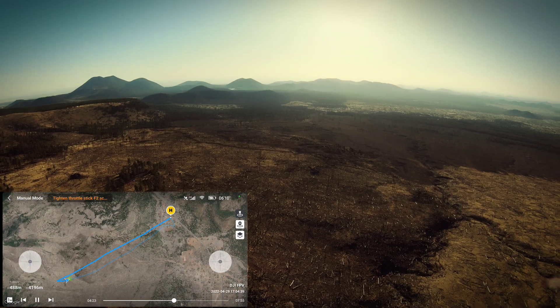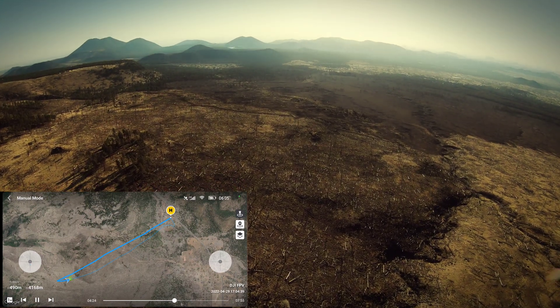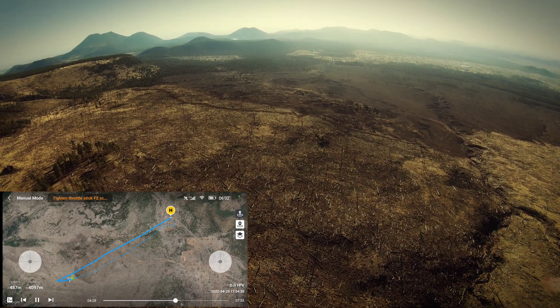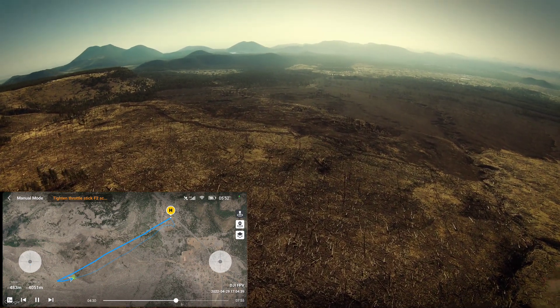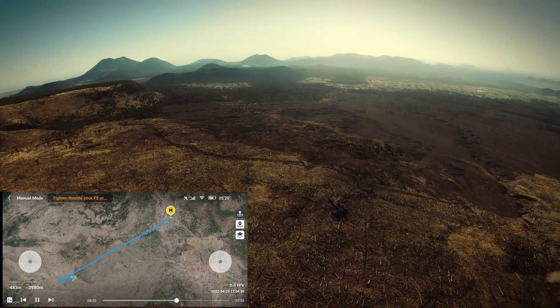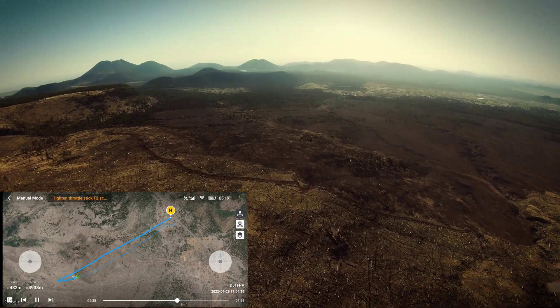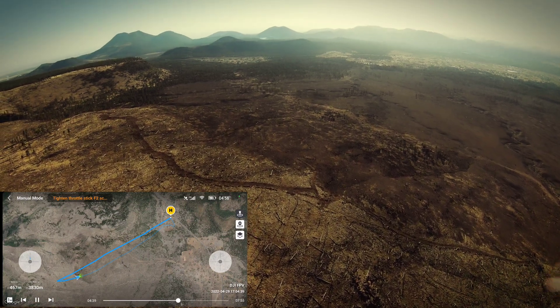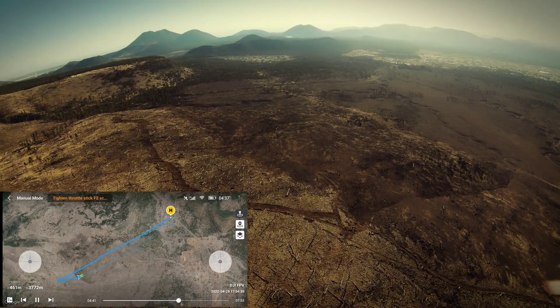On the way back it's a lot harder to maintain that line of sight to the garage because I obviously can't see it. So I headed a little bit southeast and then corrected at the end.